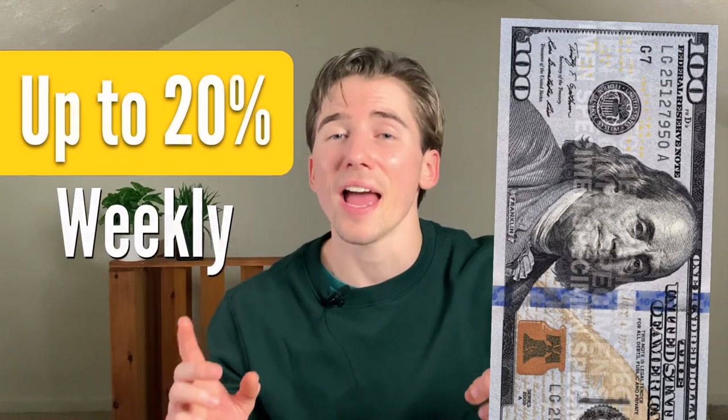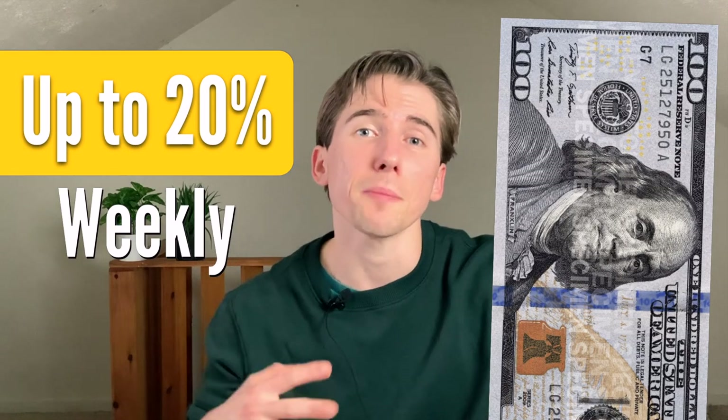So you want to make passive income but you don't have a lot of money to spend. Well that's okay, lucky for you. Today I'm going to be showing you a strategy where you only need to start out with around $100 and you can make up to about 20% per week.